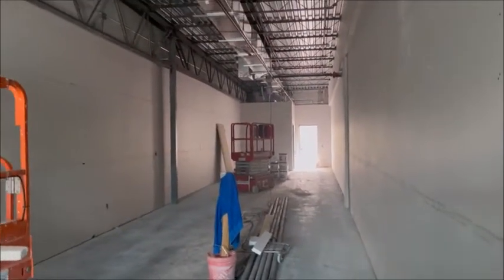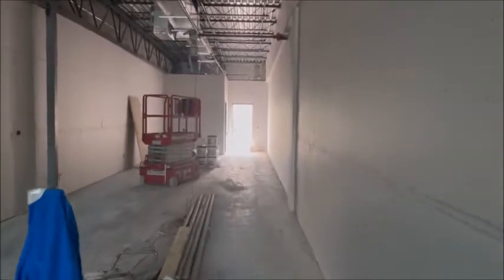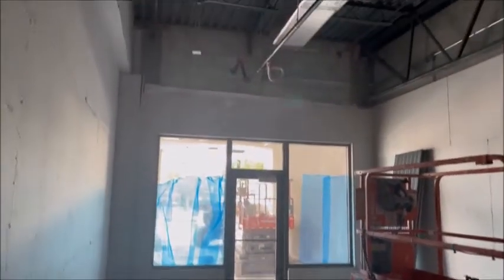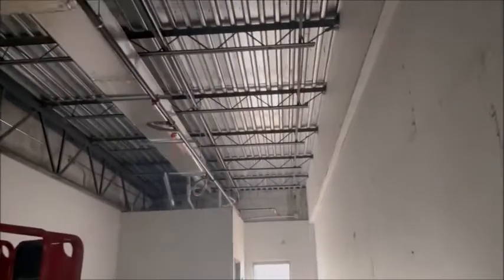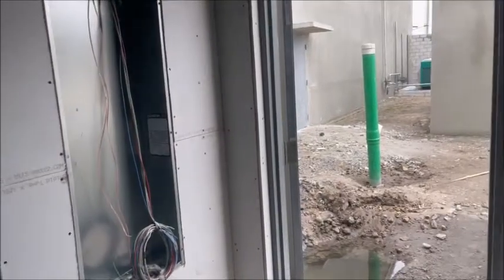Here we are January 13th. My guess is that this is the liquor store — it's gonna be right next to Publix. You'll see they got the doors in already. Next is the ceiling. Looks like we've got a small bathroom in the back. Got all the air conditioning vents up, plumbing, small bathroom. And there you have it.